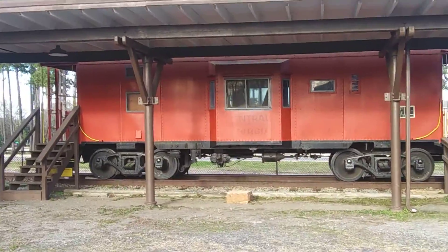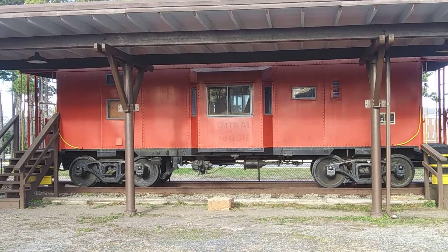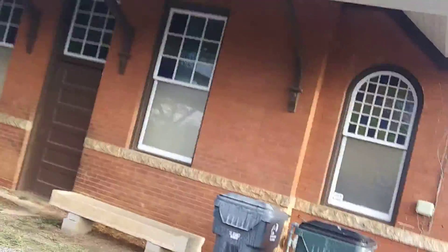Hi there on YouTube. Check out this old caboose. I ran right across it, and here's the caboose. That's a very old caboose — that's the Center of Georgia Caboose. And let's check it out.